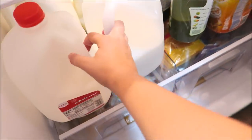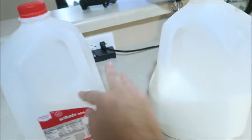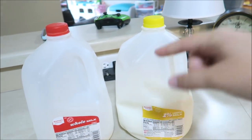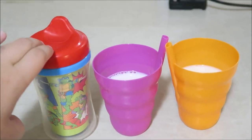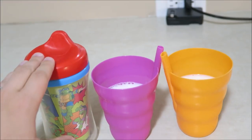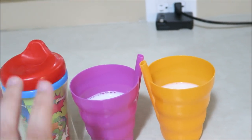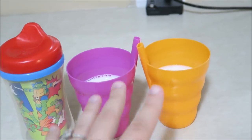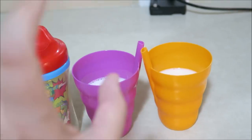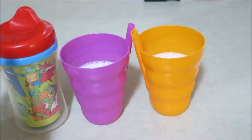Breakfast — the kids always, always have milk. We have whole milk for Weston and 1% milk for the older kids. Weston is getting so much better at using the sippy cup — he's not 100% there yet but he's getting better. We try to stick to milk or water for breakfast. We hardly do juice — if we do juice it's a special treat, and that's very rare. We'd rather have them drink milk or water.